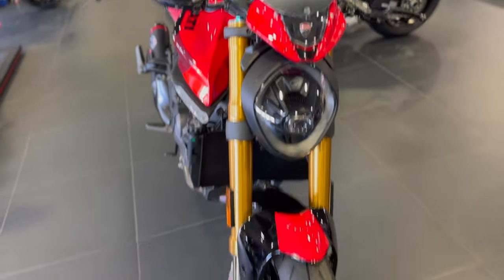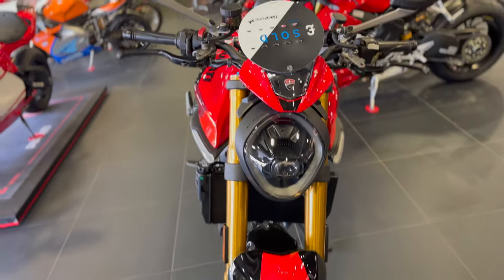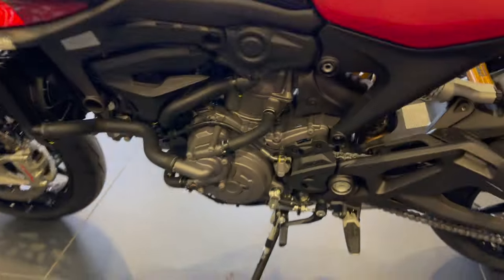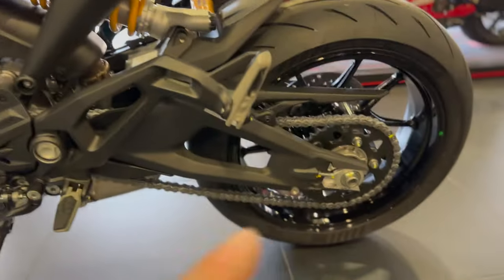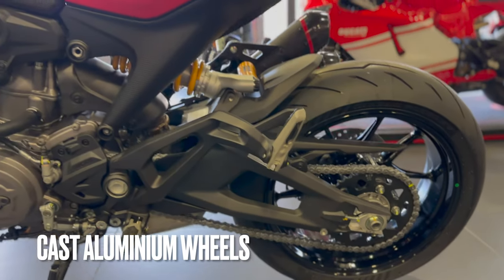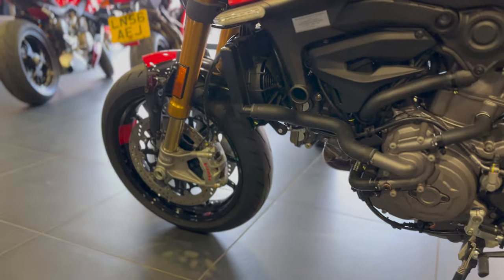This is a customer bike, so I can't touch it, can't sit on it. A nice little LED running daylight headlight, the colour scheme is beautiful. Similar sort of setup — up and down quick shifter. I didn't realise it's got a double-sided swing arm, but no Marchesini lightweight wheels, so that's a bit of a surprise, but I guess that took the price off.